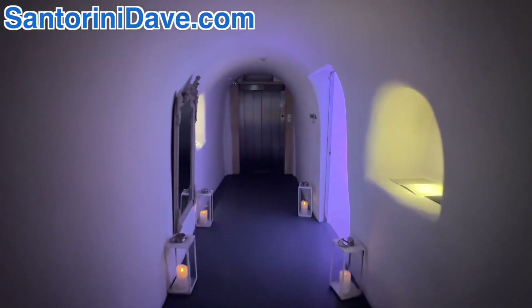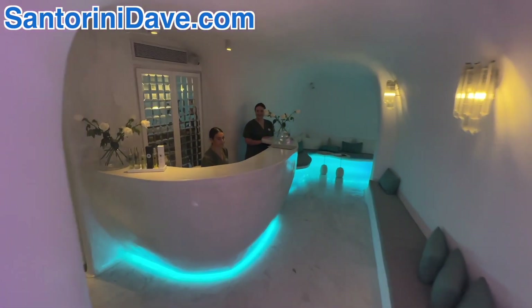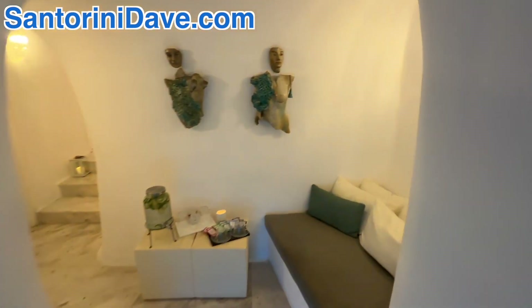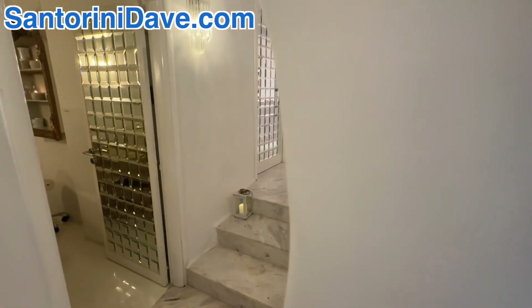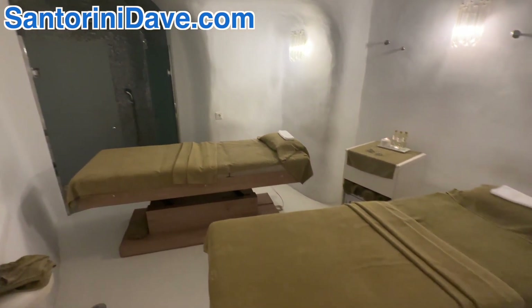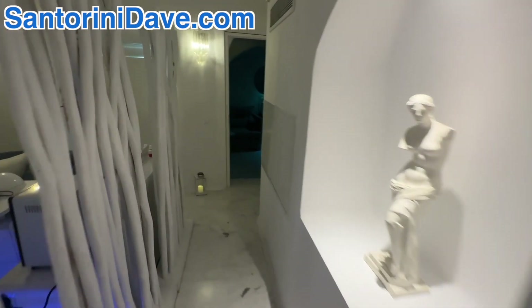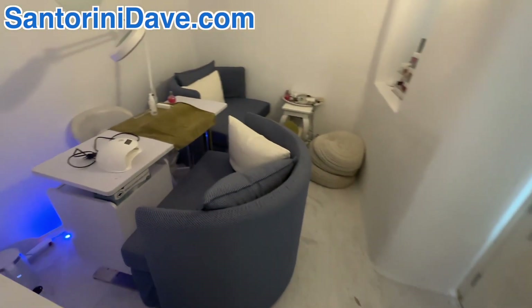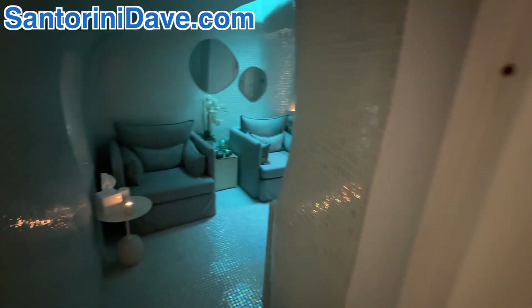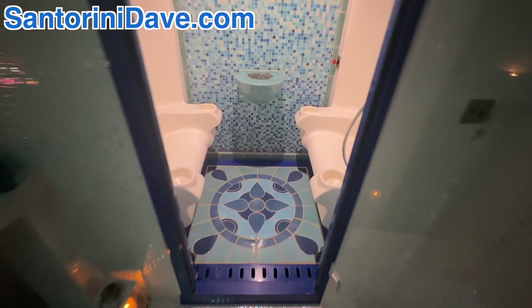Now we're going to take a look at the spa, but I'm going to be quiet inside so that I don't disturb anybody.